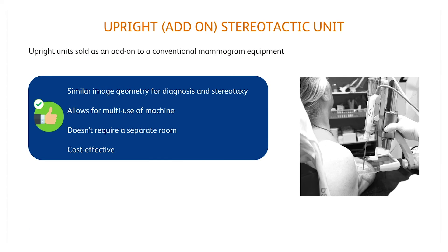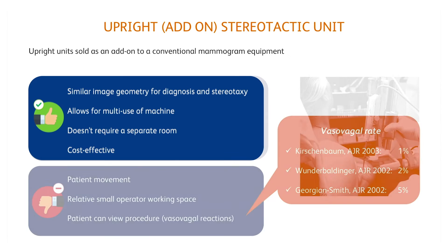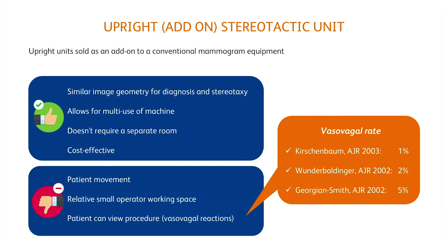Upright biopsy units are generally sold as an adjunct to conventional mammography equipment and can be used for both routine mammograms and interventional procedures. The main problem is that there is a relatively small workspace for the operator and that the patient can see the procedure, with a slight increase in the risk of vasovagal reactions, in a range between 1 and 5%.